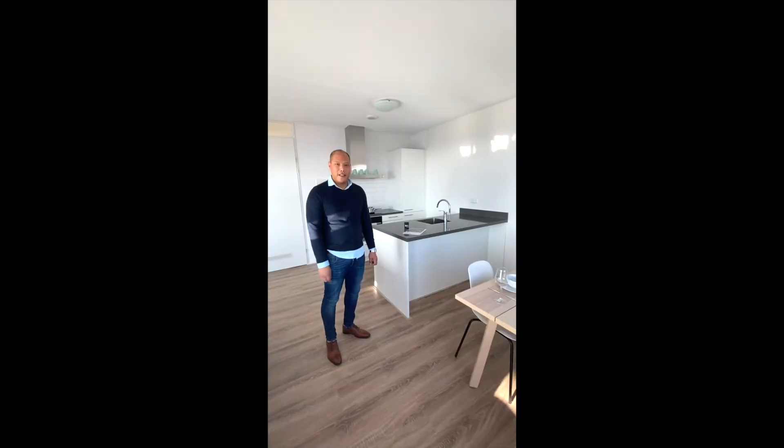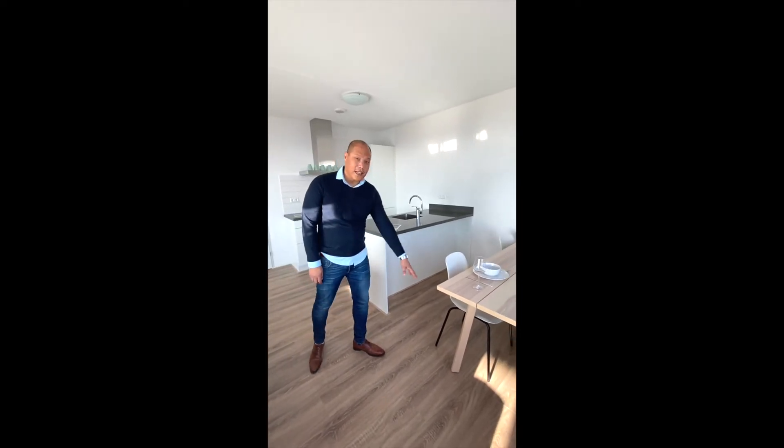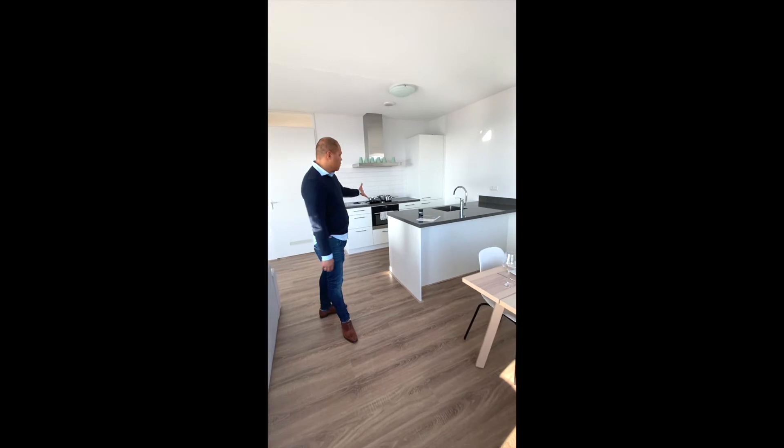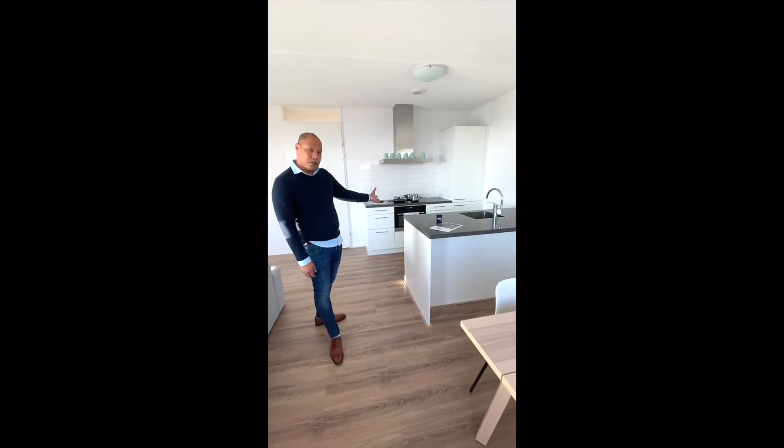Now we are here in the kitchen area. It has a pretty dining table with four chairs, and it is fully furnished with every equipment in the kitchen.